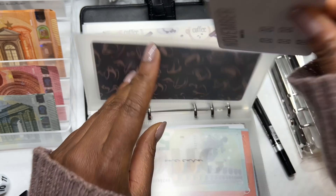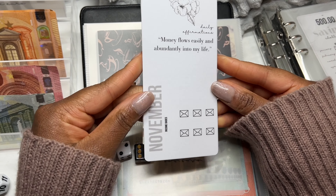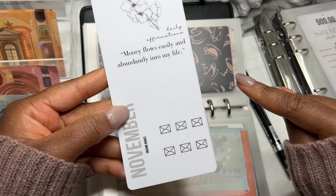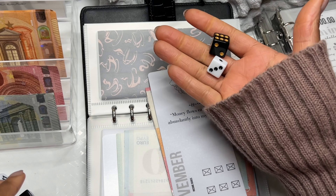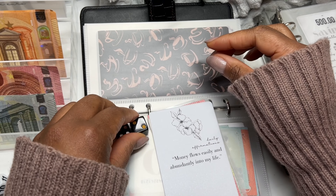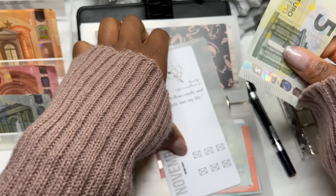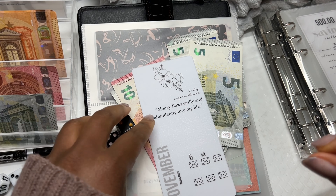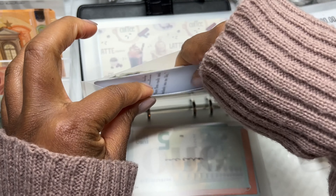Now let's move on over to our affirmation savings challenge. We do the exact same thing — take two dices and roll to see what cash we're putting in. This is the monthly affirmation for November: 'Money flows easily and abundantly into my life.' We got a six for this one, and I'm going to add ten euros — we'll say six and a four. Six and four goes in there. Money flows easily and abundantly into my life. Hope you receive that.